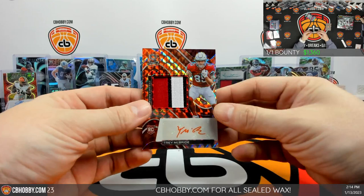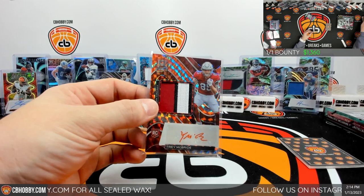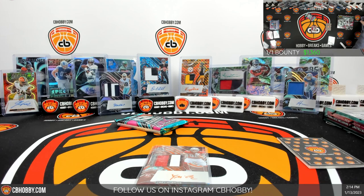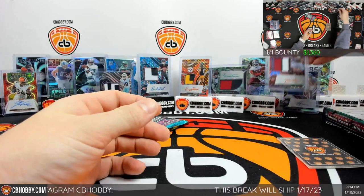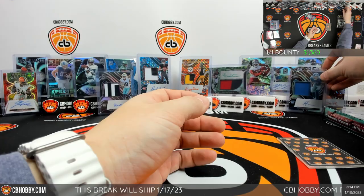Here we go — Trey McBride going to be another orange RPA to the Cardinals going to Aaron. How does that say Trey? Looks like a Y. We've gotten like two RPAs per box, kind of wild. Two out of 15, two oranges out of 15 as well. Friday the 13th, the jinx. All right, last pack box three.